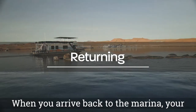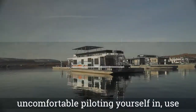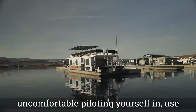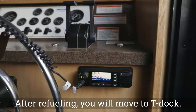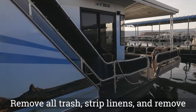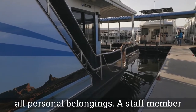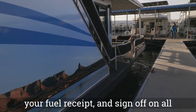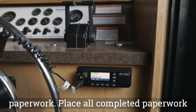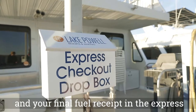When you arrive back to the marina, your first stop will be the fuel dock. If you are uncomfortable piloting yourself in, use Channel 1 on your radio to request a pilot. After refueling, you will move to T-Doc. Remove all trash, stripped linens, and all personal belongings. A staff member will be available to check you in, collect your fuel receipt, and sign off on all paperwork. Place all completed paperwork and your final fuel receipt in the express checkout box.